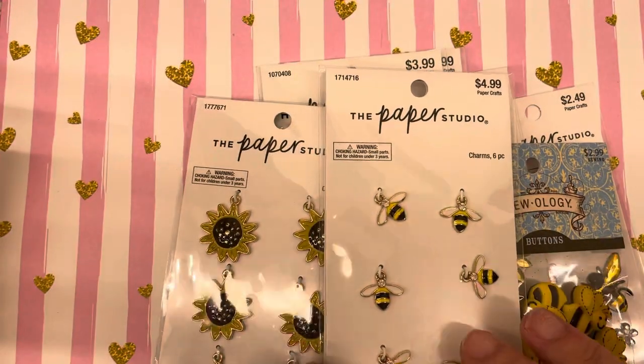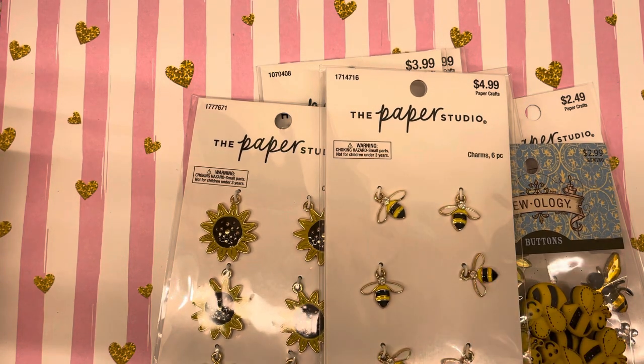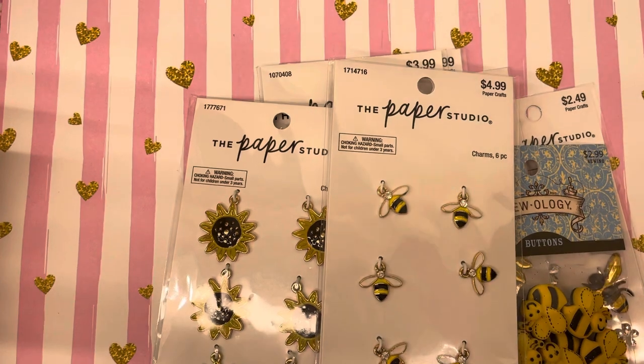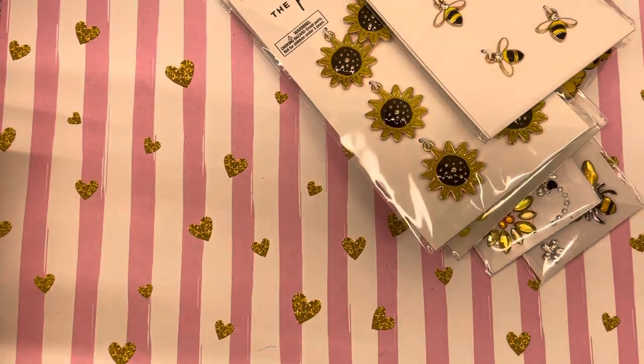I also got some pretty bee charms from Nurse Tara's shop, Urban Gems. I don't know if she still has them, but she had a bunch of little charms, very reasonably priced. I didn't realize until after I already got these ones that I have some from her too.